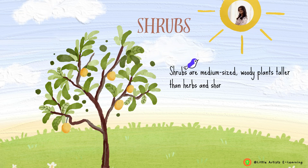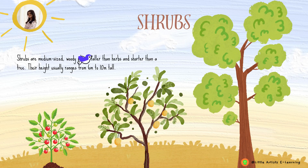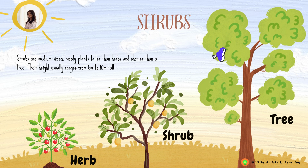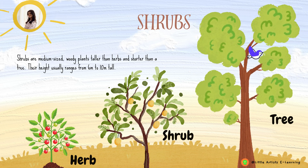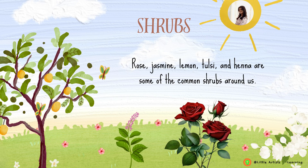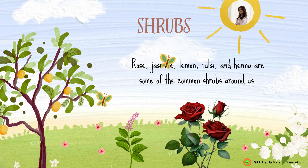Shrubs are medium-sized woody plants, taller than herbs and shorter than a tree. Their height usually ranges from 6 meters to 10 meters tall. Their features include bushy, hard and woody stems with many branches. Although stems are hard, they are flexible, not fragile. The lifespan of these plants usually depends on the species. Rose, jasmine, lemon, tulsi and henna are some of the common shrubs around us.